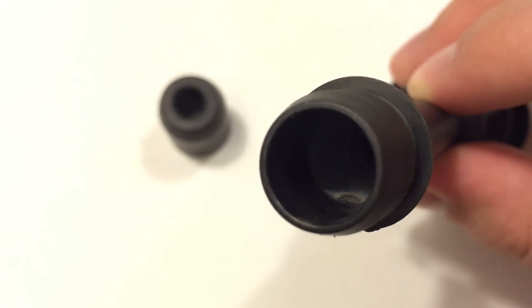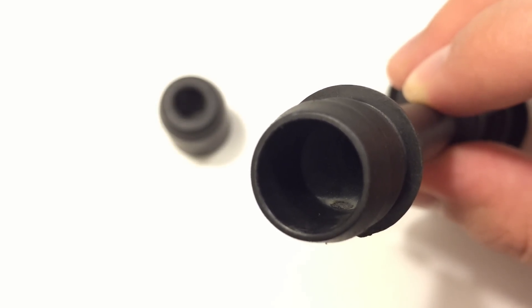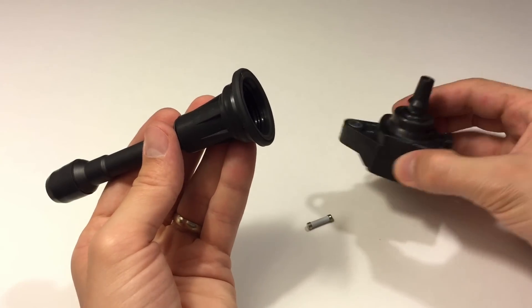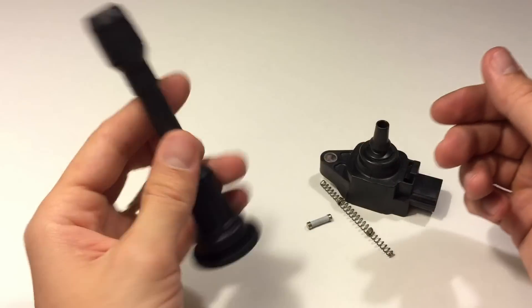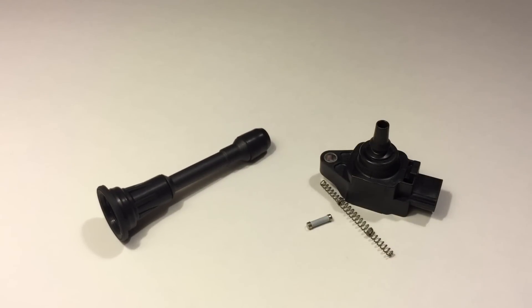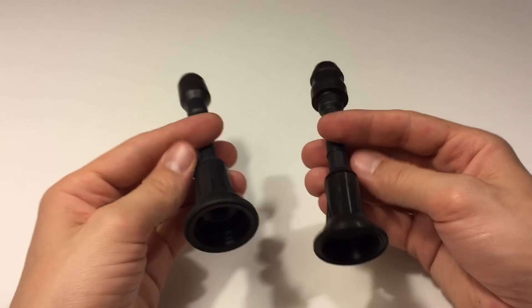To fix the problem you can either replace the whole coil pack or just buy and replace the wire boots alone. My ignition coils were still fine, so I decided to replace the wire boots only. I couldn't find them in stock at any local store or at the dealership, so I had to order them online. I'll post a link in the description area below and on my website. Aftermarket parts worked just fine for me.